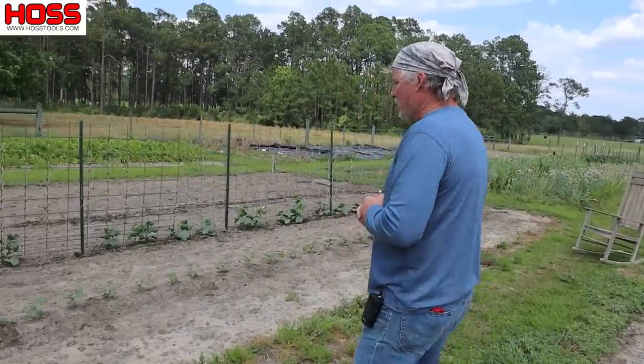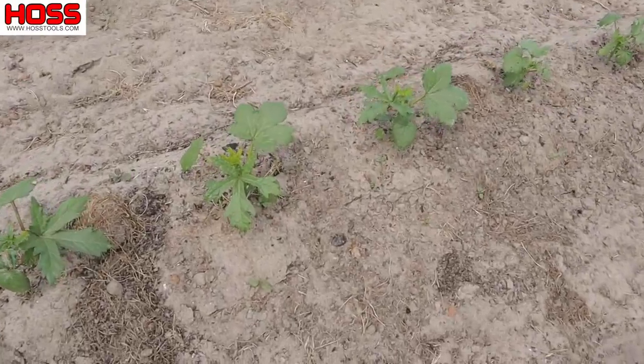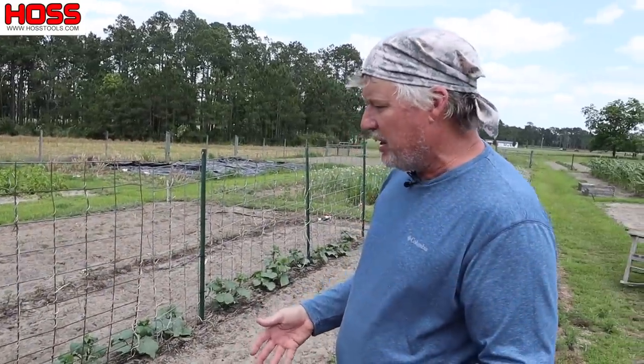Over here I got some okra going. This little row right here is Jambalaya Okra, which we love. It's starting to grow. The cool nights here in May have messed with it just a little bit because okra loves the heat. But it's growing nice and got drip underneath it.